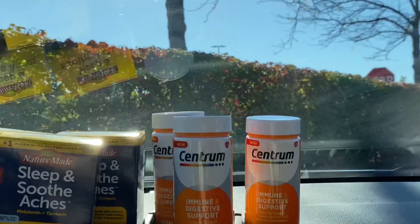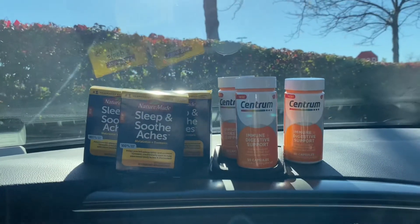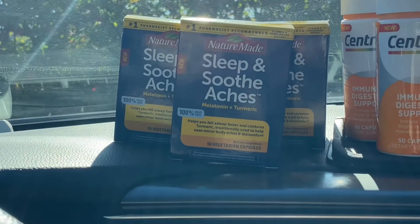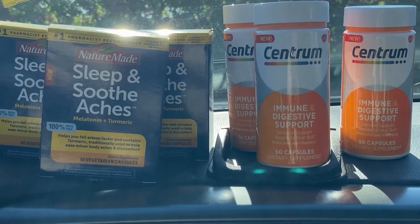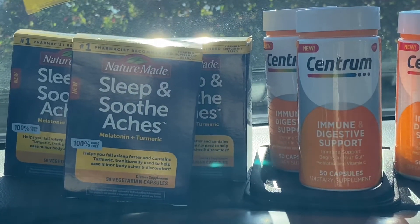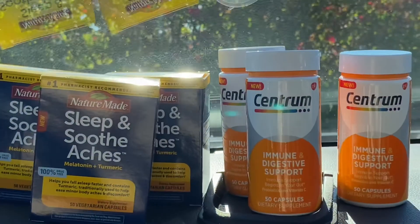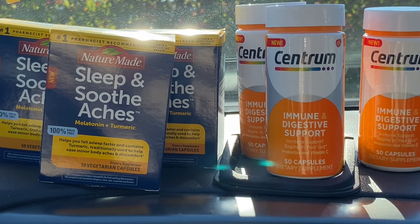Run right now — free Centrum and very cheap Nature Made Sleep and Soothe Aches! They have these on clearance now. The app may show fourteen dollars and 29 cents, but in-store on clearance they're six dollars and 47 cents. The Centrum is on clearance for six dollars and 99 cents. Thank you all for watching. I'll put a picture of the coupons I used at the end of the video. Let me know if you were able to get into Target and get these free items. This is Blowing Coupons and I'm out!